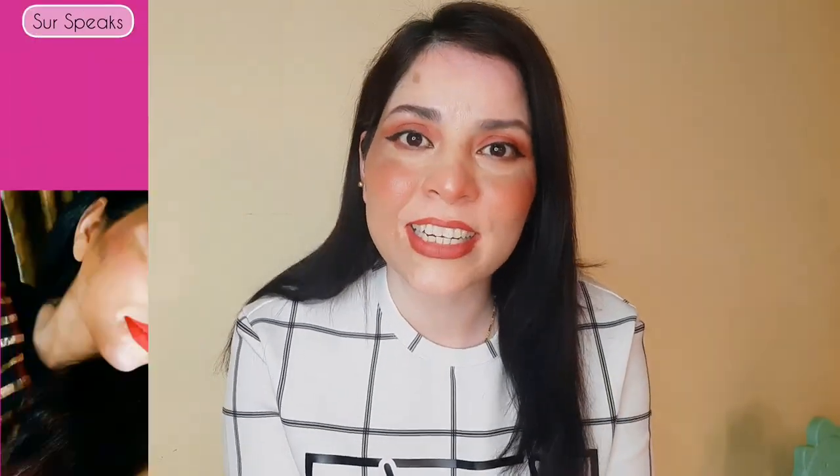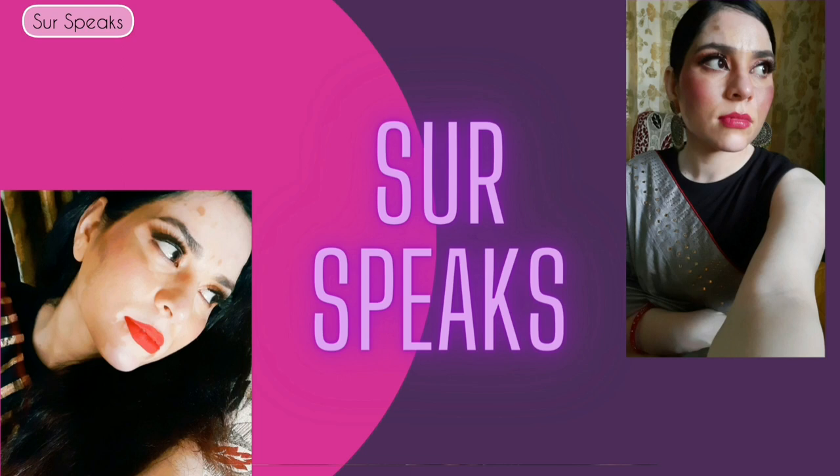Hey guys, welcome or welcome back to my channel Sur Speaks. I hope all of you are doing great. The brand I will be talking about today is Leaf Monk. Leaf Monk is a newly launched brand that creates Ayurvedic-based products that are perfectly suitable for today's fast-paced life.